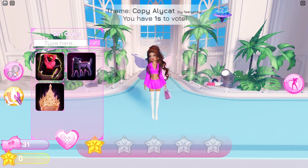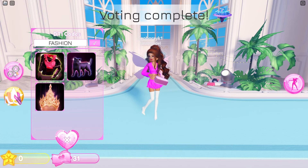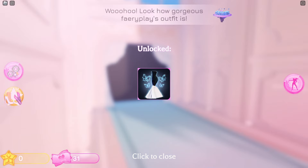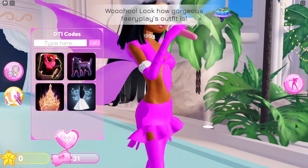This gives you a tiara. Next code is fashion — this will give you a dress. Next code is creek.